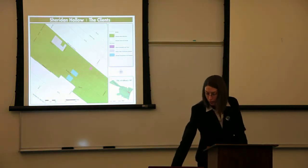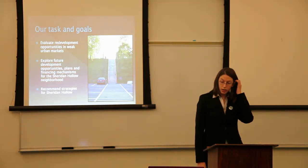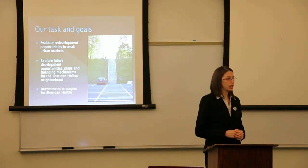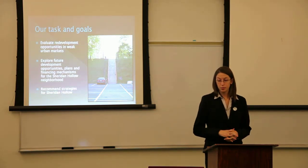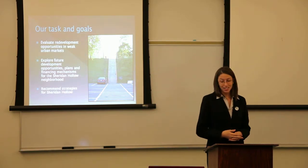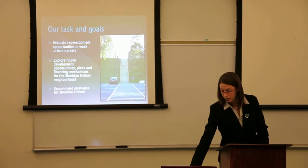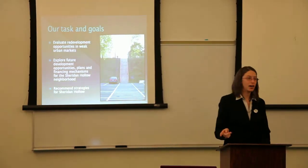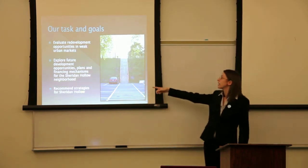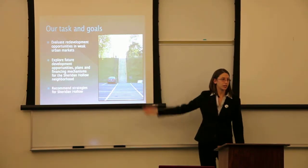Just a map of where the clients are located. Our tasks and goals in the neighborhood: we are assigned to look at redevelopment opportunities in weak urban markets such as Sheridan Hollow, explore future development opportunities and plans, different financing mechanisms for the Sheridan Hollow neighborhood, and recommend strategies for the area. Sheridan Hollow is at a lower elevation than the rest of the city, so you have stairs leading up to the Capitol Building and all the state offices — hence all the parking lots for state workers.